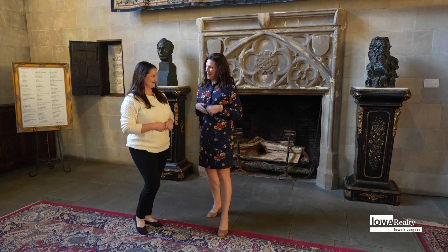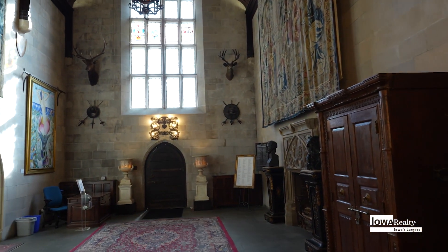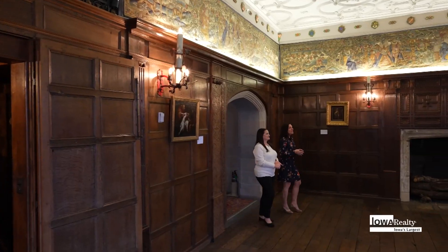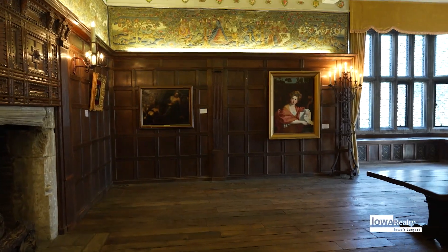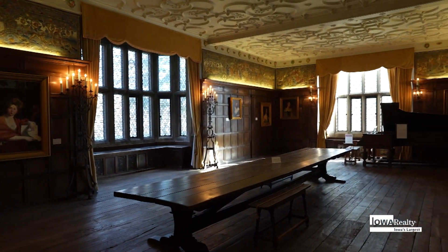With so much to see, what do people really like to take a look at when they're here? I'd love to show you. This room is stunning — it's one of my favorite spaces in the house. Literally, if walls could talk, this room has so much history. The floorboards we're standing on and the wood paneling that surrounds us are nearly 600 years old.